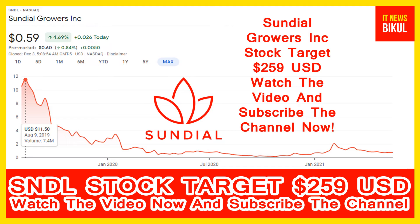You can clearly see on the chart of Sundial Stock. The higher price was made on 9th August 2019 — price was $11.50 USD. Now Sundial Stock is available at a very cheap rate and here is a very big opportunity for investment. Because from here, a bounce-back chart pattern is appearing now, and a bounce-back chart pattern has begun in Sundial Stock.